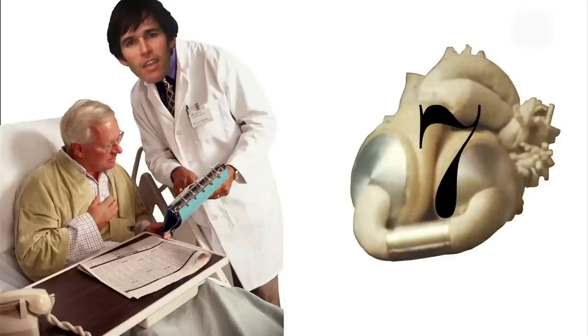In 1982, Robert successfully implanted the Jarvik 7 artificial heart into a patient named Barney Clark.